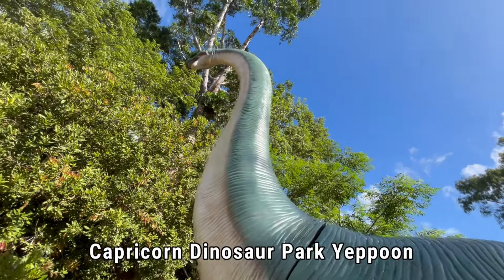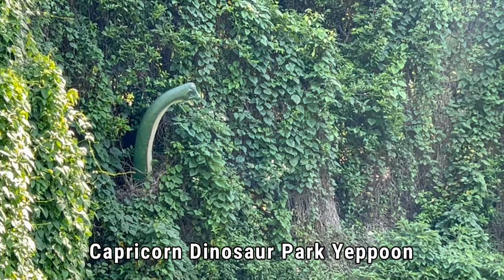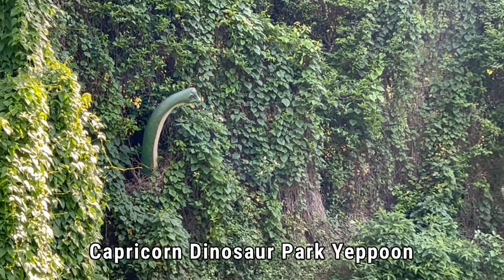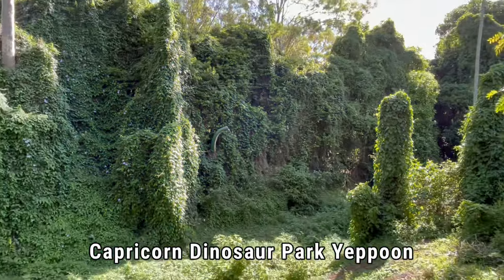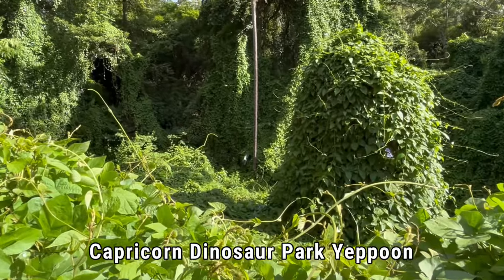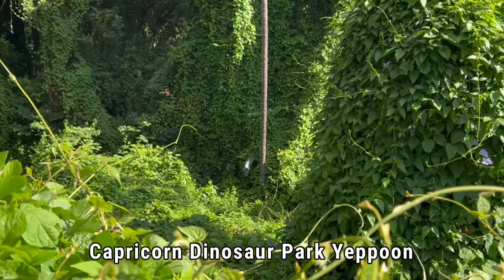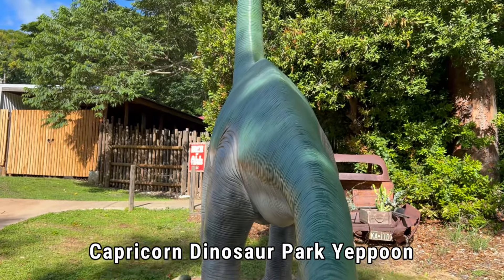This species was found in the USA, Europe and Africa. These guys were vegetarian and they weighed more than 32,000 kilograms. They were a very large species, growing to more than 25 meters long and 13 meters high. Brachiosaur means arm reptile, and they were found 208 million years ago in the late Jurassic period.